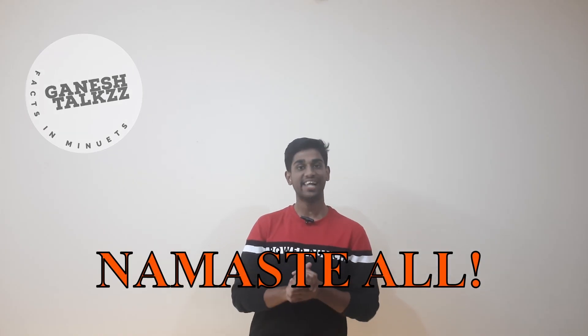Namaste all, welcome to my YouTube channel. I am Ganesh Karthikian. Today I'll be talking about a wonderful machine which is indigenously made and has been inducted in our defense forces. Before that, we'll see a few clips about this beautiful machine. Yes, I'm talking about the Tejas aircraft.